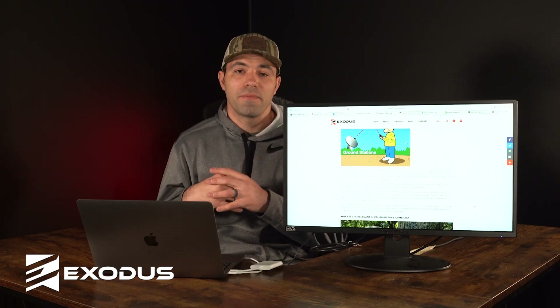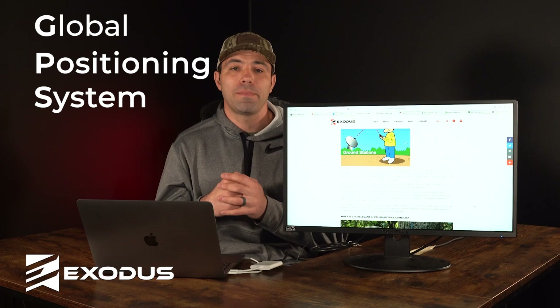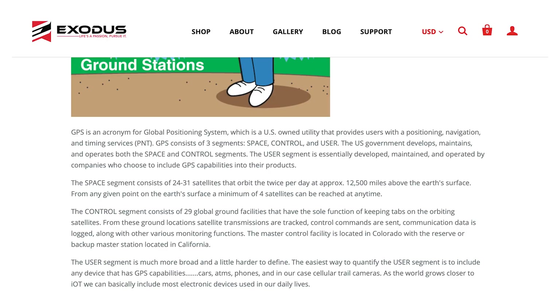GPS is simply an acronym for Global Positioning System, which is owned, operated, and maintained by the U.S. government. It consists of three basic segments: the control segment, the space segment, and the user segment. The space segment basically consists of 24 to 31 satellites that orbit the Earth at a little over 12,000 miles above the Earth's surface, and at any given point in time, at least four satellites can be reached by a device that has GPS capabilities.